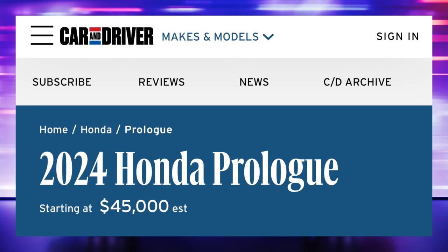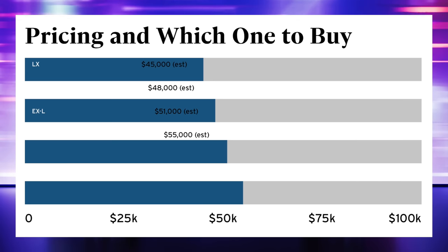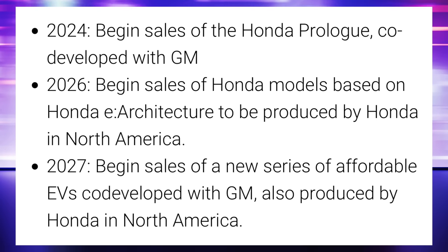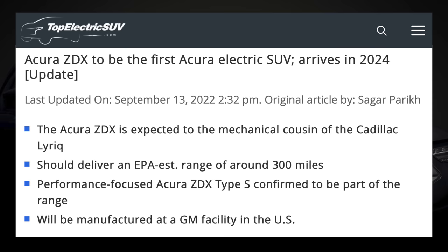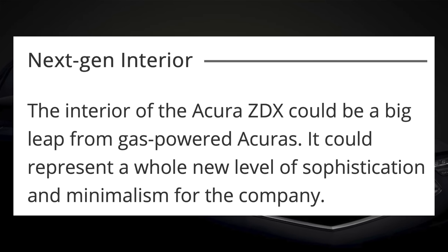There isn't pricing listed yet, but Car & Driver estimates a starting price of $45,000 with the highest spec coming in at $55,000. Interestingly, this is Honda's first true electric offering, coming in 2024 using GM's technology — not until 2026 do they plan to build electric cars on their own platform. Honda has also recently unveiled small details about the Acura ZDX, expected in 2024, built on the platform of the more expensive Cadillac Lyric. That should give it a 300-mile range, and the interior could represent a whole new level of sophistication and minimalism for the company. We'll have to see how these vehicles develop as more details arrive.